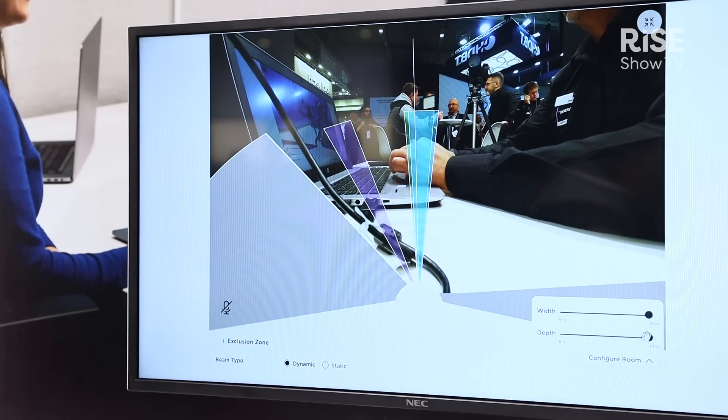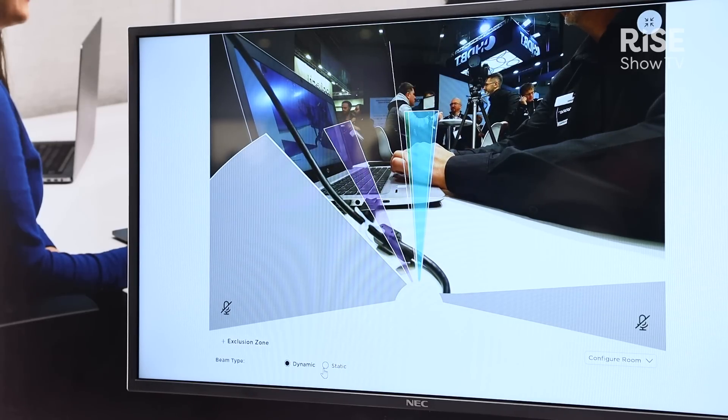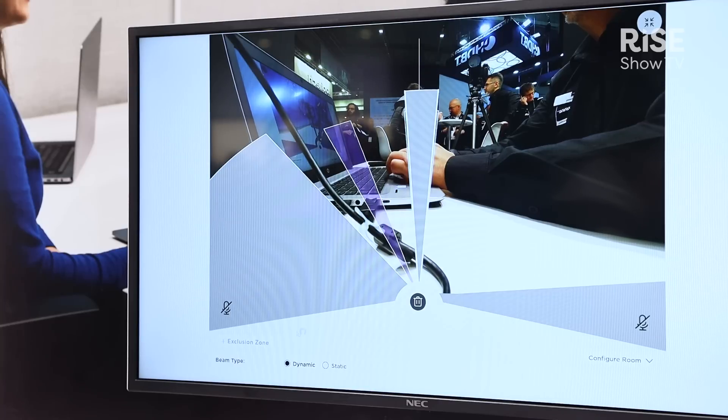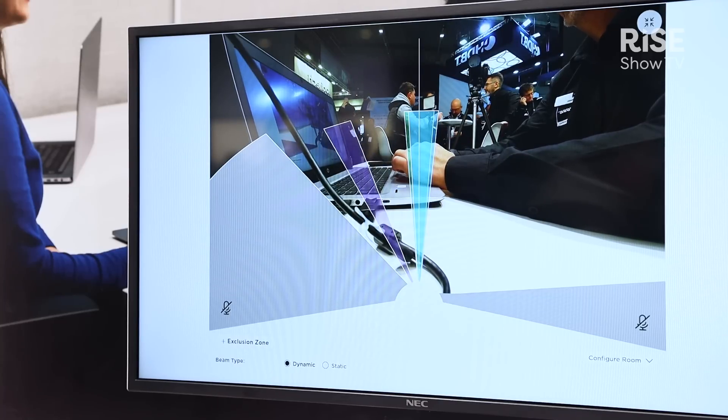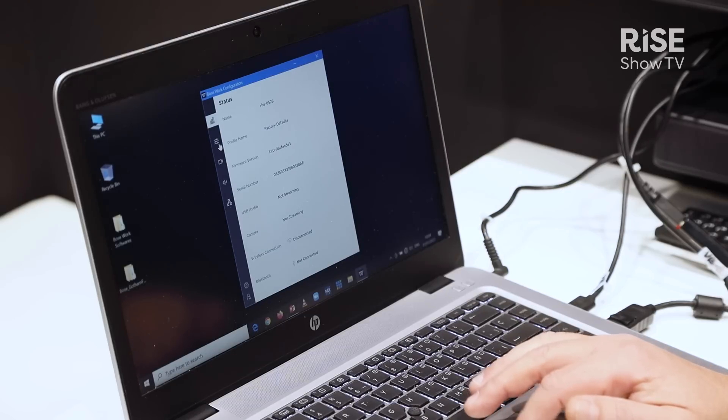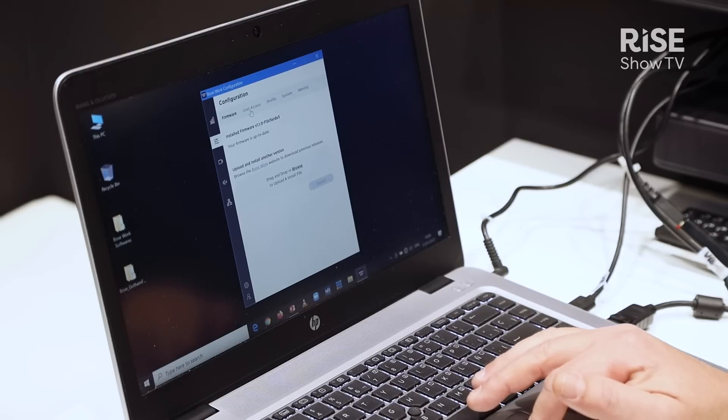You can adjust that in the software — I will show you later how it works and what you can do. Room settings, because every meeting room is different, and every IT policy is different. The management can be done either via wired or wireless network, and the smaller one is wireless only.